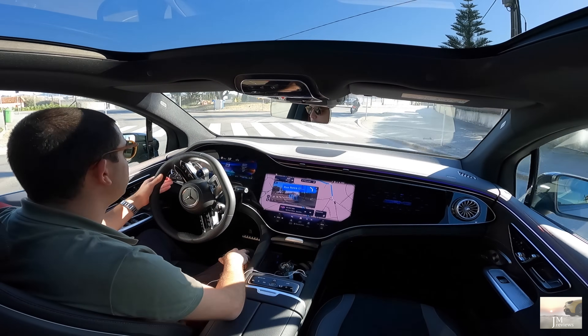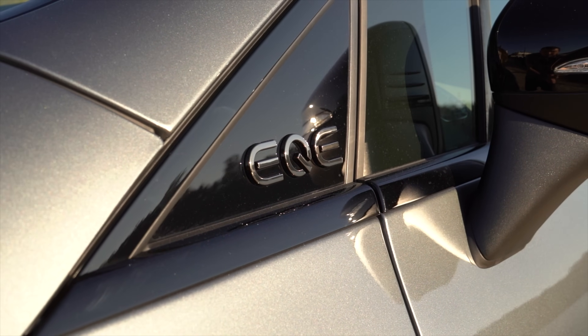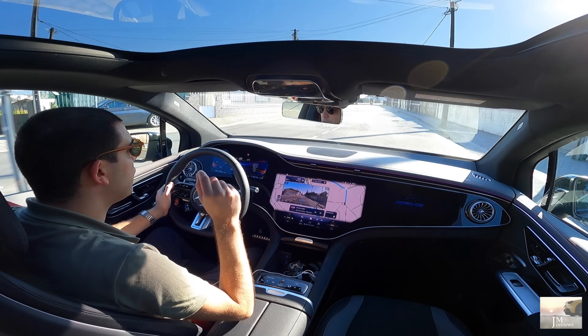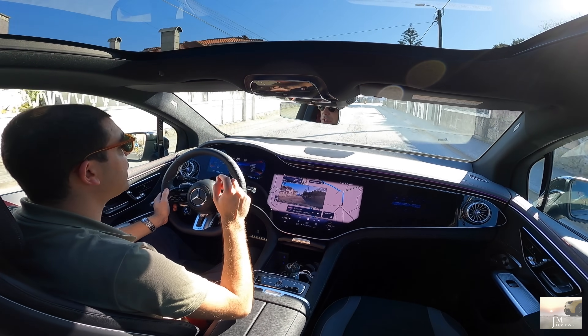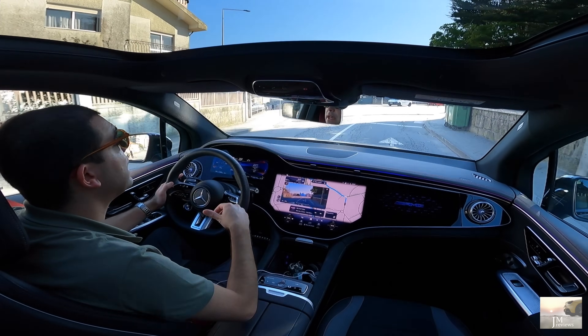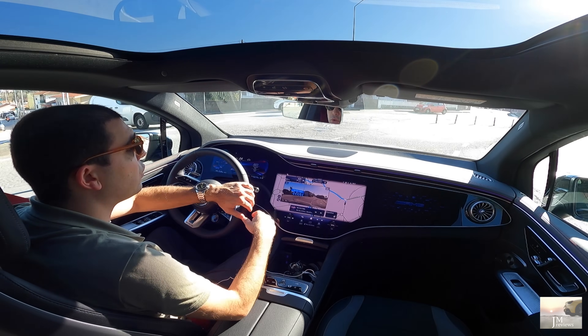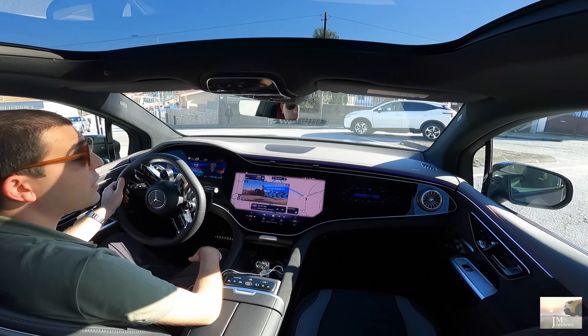Hoje é em parceria aqui com a Caetano Star. Se vocês estiverem interessados neste em específico, entrem em contato comigo ou vão diretamente à fonte. Aproveito para dizer que vou deixar na descrição do vídeo o link do anúncio deste carro em específico, bem como os contactos deles, as redes sociais — qualquer dúvida que tenham, já sabem o que é que têm a fazer.